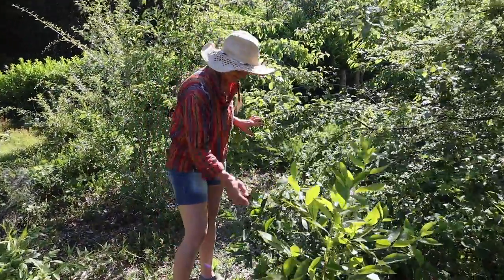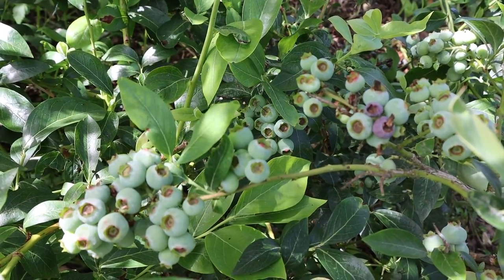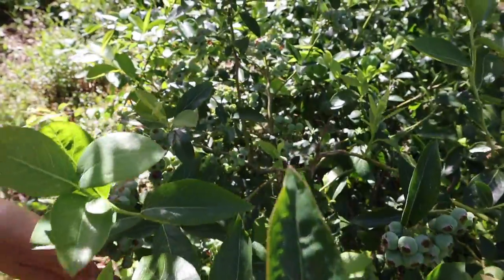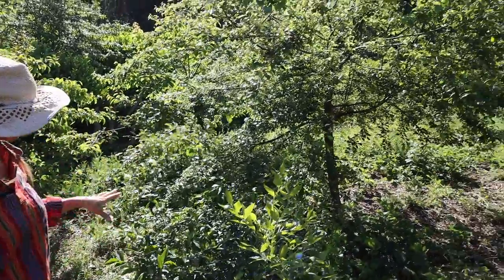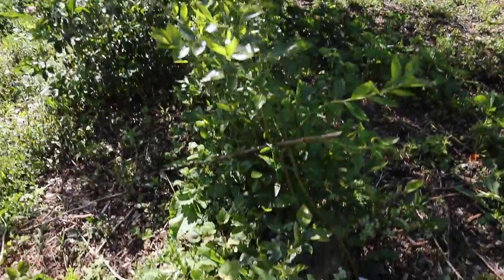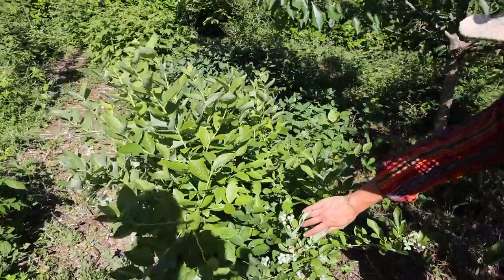These blueberries here are getting so fat at the moment and they are just starting to ripen off. We should probably put a net over these if we want to make sure that we get a few, because usually the birds just strip them all as they start to ripen. All of the other blueberry bushes are looking quite good as well, but this one growing under the cherry plum tree just seems to be really going for it this year. The other bushes are fruiting too, though I think they must be slightly later varieties because they're not quite as far along.